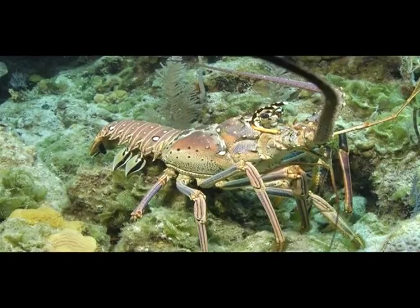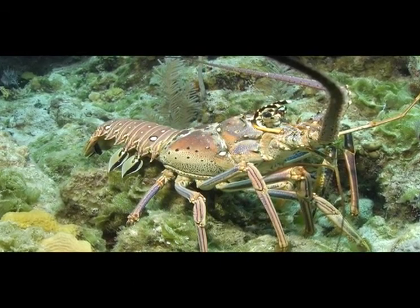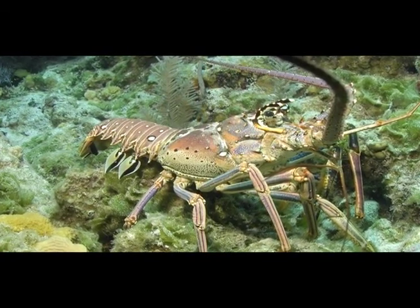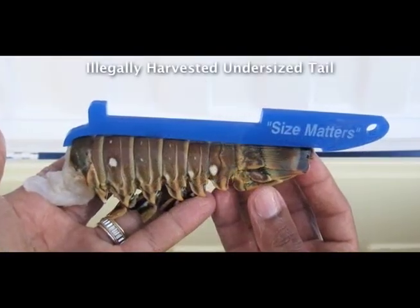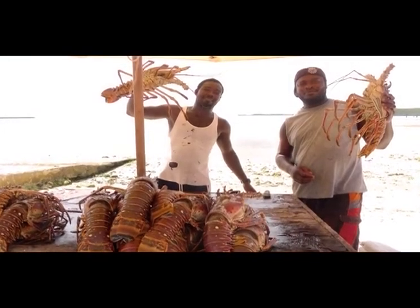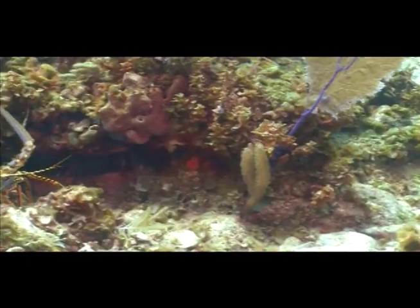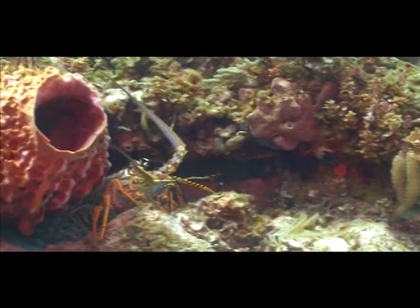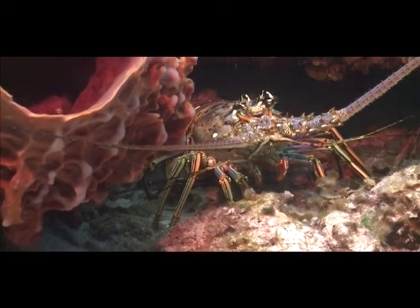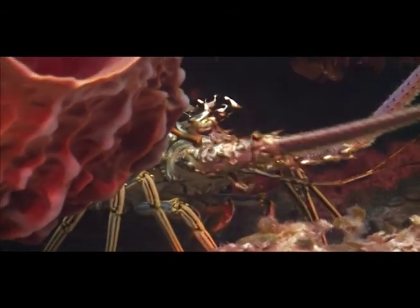The spiny lobster, or crawfish as it is called in the Bahamas, is a commercially important species and a common reef resident detritivore. In order to be harvested, its tail must be at least five and a half inches long. Crawfish can only be harvested between August 1st and March 31st because they breed during the late spring and summer months. Even during the open season, a female crawfish cannot be harvested if she's carrying eggs, which allows the fertilized eggs to hatch.